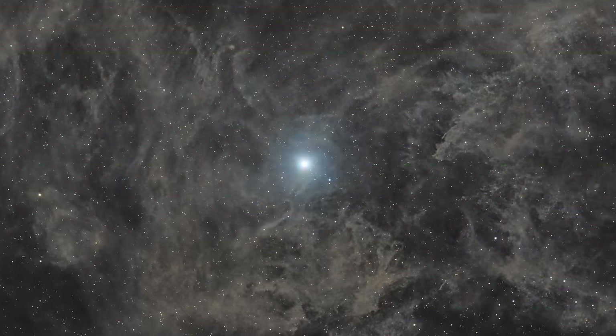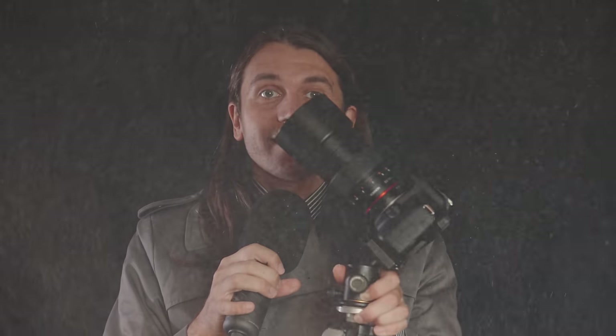If you ask any experienced astrophotographer whether the IFN is a beginner target, they'd probably just laugh, because it's considered super difficult — not something a beginner should take on. But I think everyone's wrong. I think anyone can shoot this, and I'm going to show you how with just a tripod, a stock DSLR, and a telephoto lens.